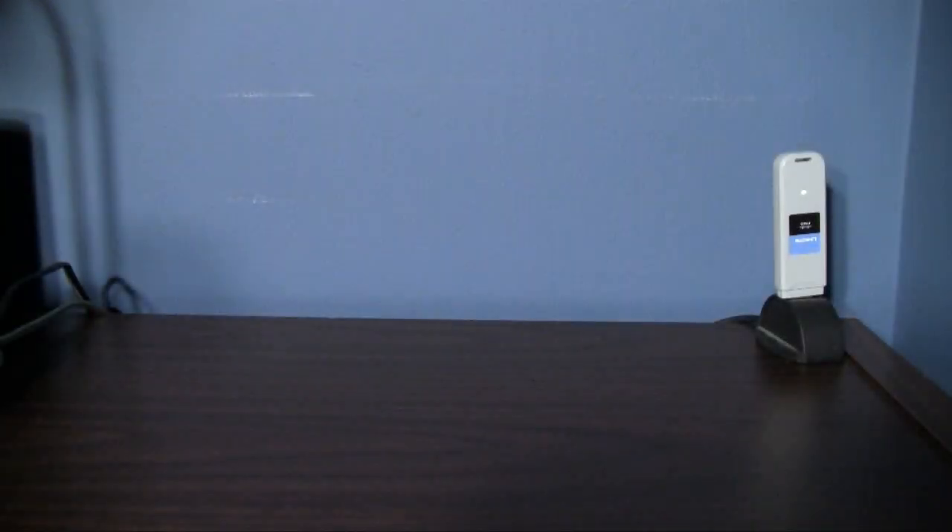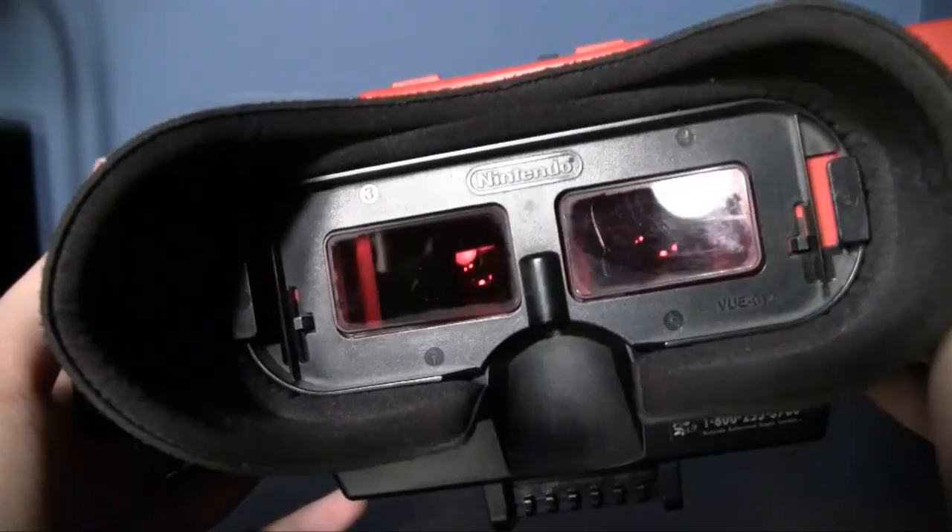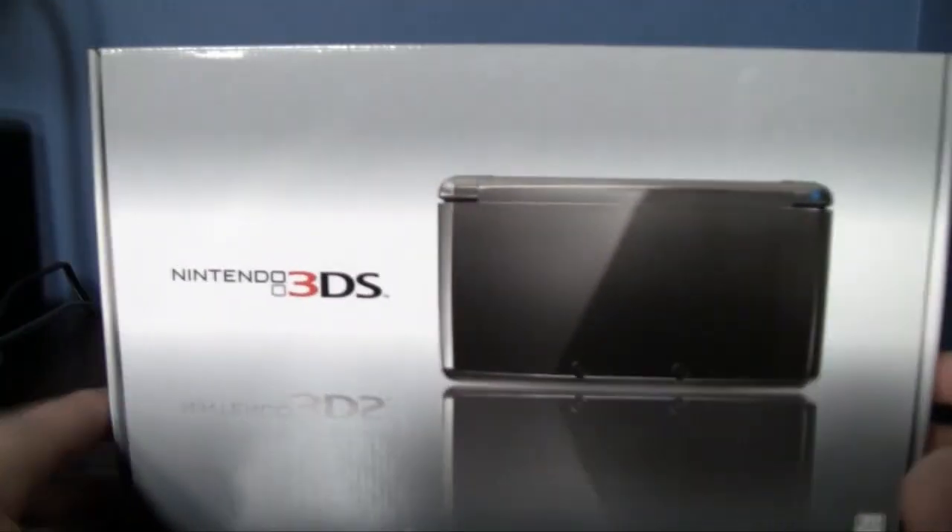Hello, Internet people. Today we're going to look at Nintendo's first 3D console since the Virtual Boy, and I bet you didn't even know I had one of these. Maybe I'll review it one day eventually. I'll have to stick the camera right in the eye-piece, but enough about the Virtual Boy, because today we are looking at the Nintendo 3DS.